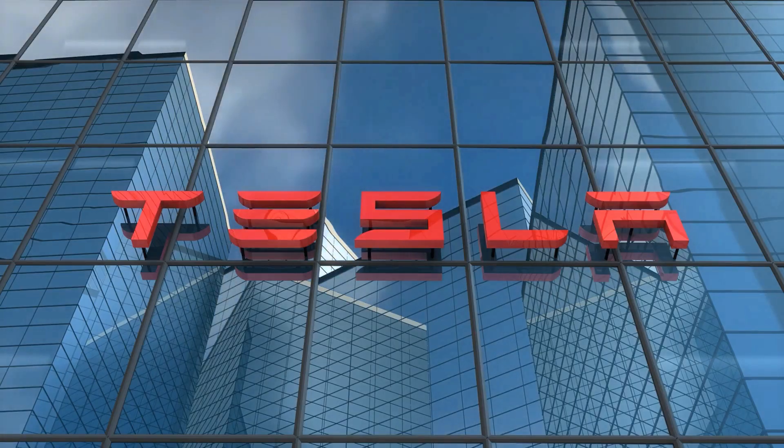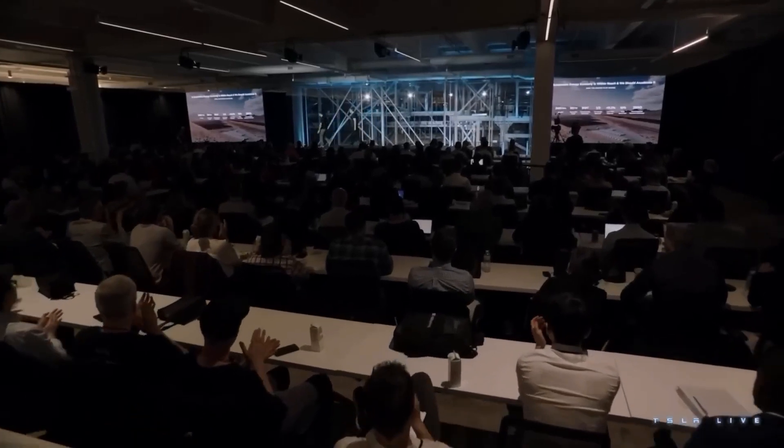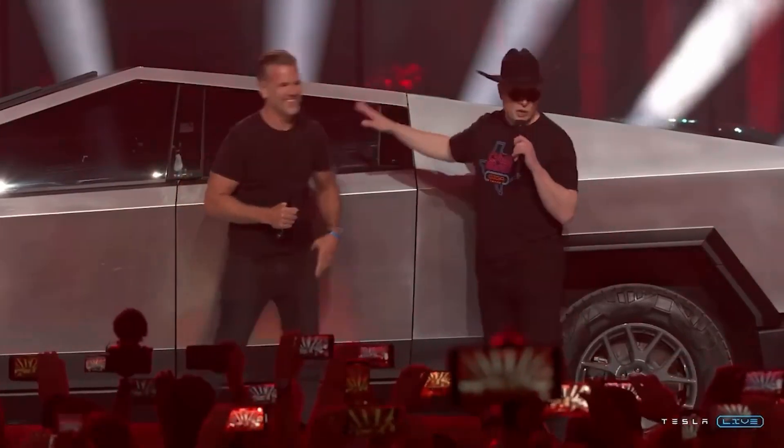Major new Tesla Cybertruck update is here! To all the Tesla enthusiasts out there, the wait is finally over, as a significant improvement was just made to the Cybertruck.